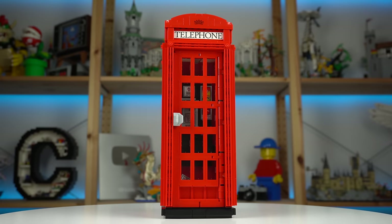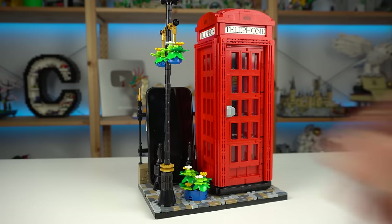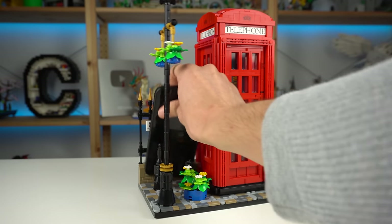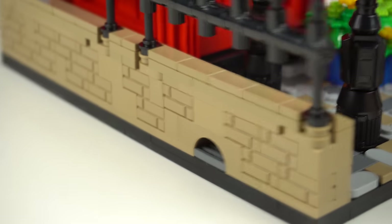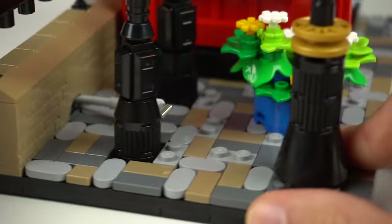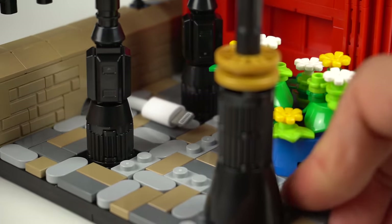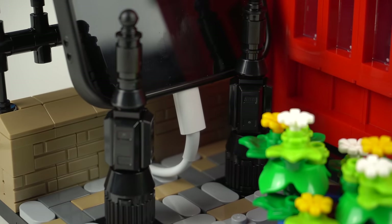Press kit images of this set show the whole thing as an elaborate cell phone stand, which in my opinion isn't very practical to access. This concept went as far as including a hole in the wall for a charging cable to go through, but the way it's done — at least for iPhone chargers — will damage your cord over time, so I wouldn't advise you to do it.